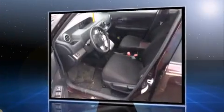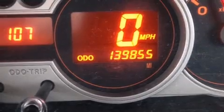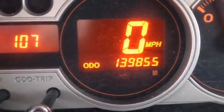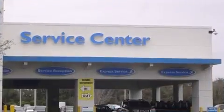It's equipped with tons of terrific amenities, but it won't break your budget. Such as remote keyless entry, a rear window wiper, a trip computer, an outside temperature display, turn signal indicator mirrors, and power windows.